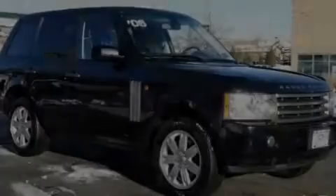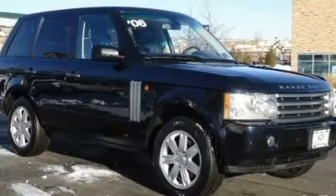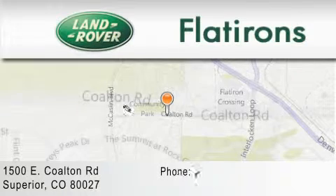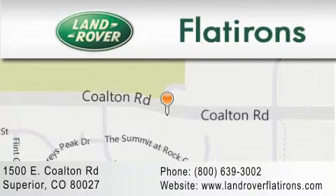Stop by today and test drive this vehicle for yourself. Land Rover Flatirons is located at 1500 East Coalton Road in Superior. Our goal is to exceed all of your expectations to ensure that you'll return for future visits.